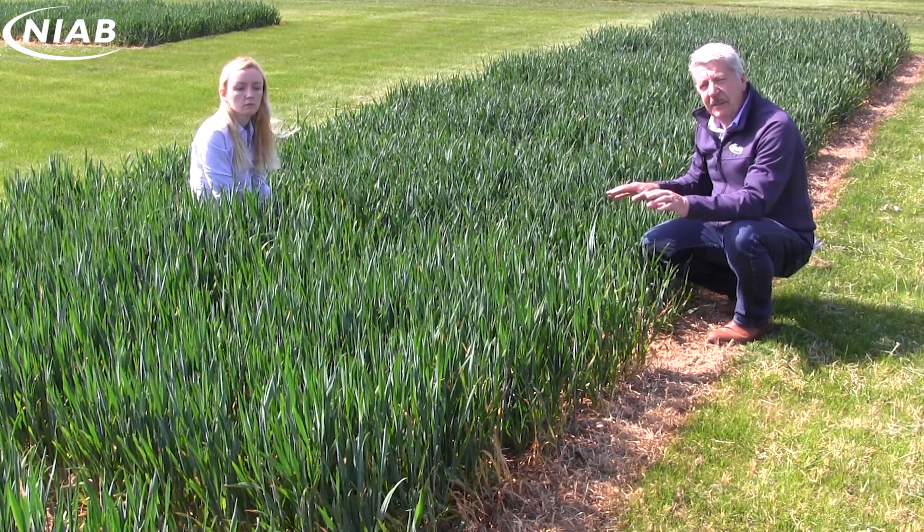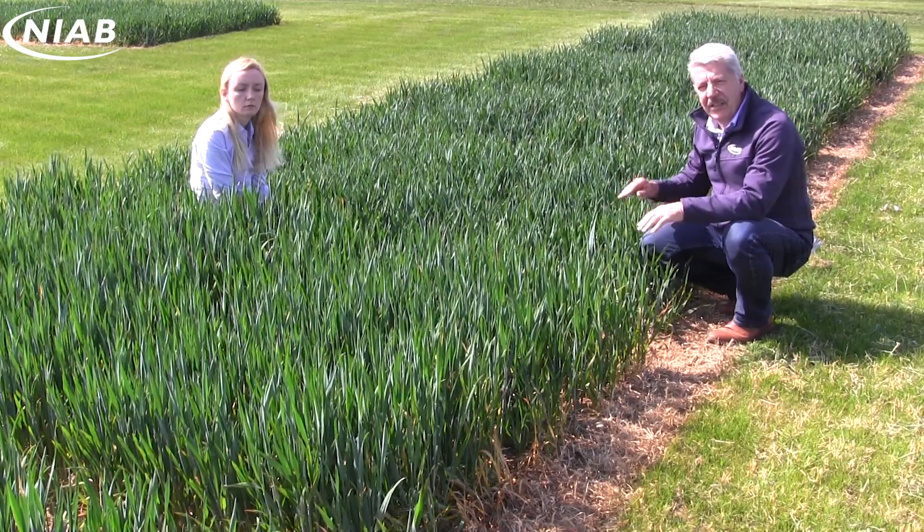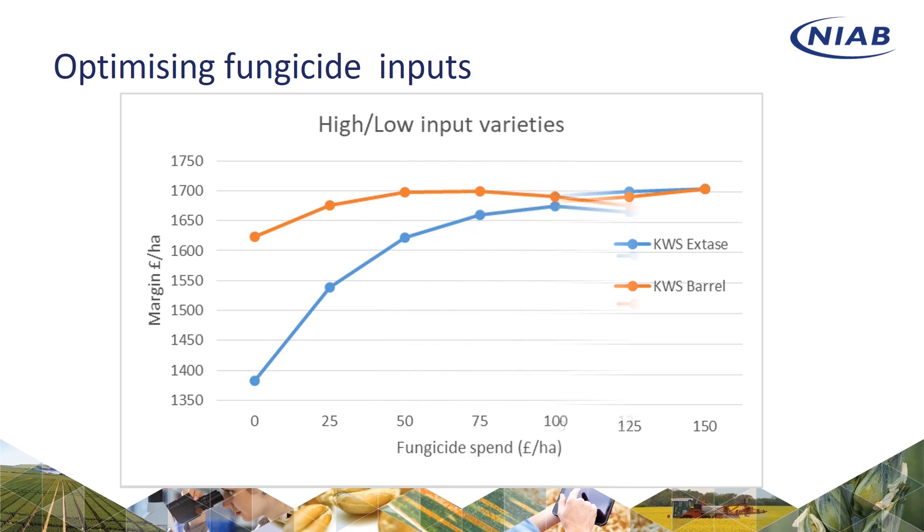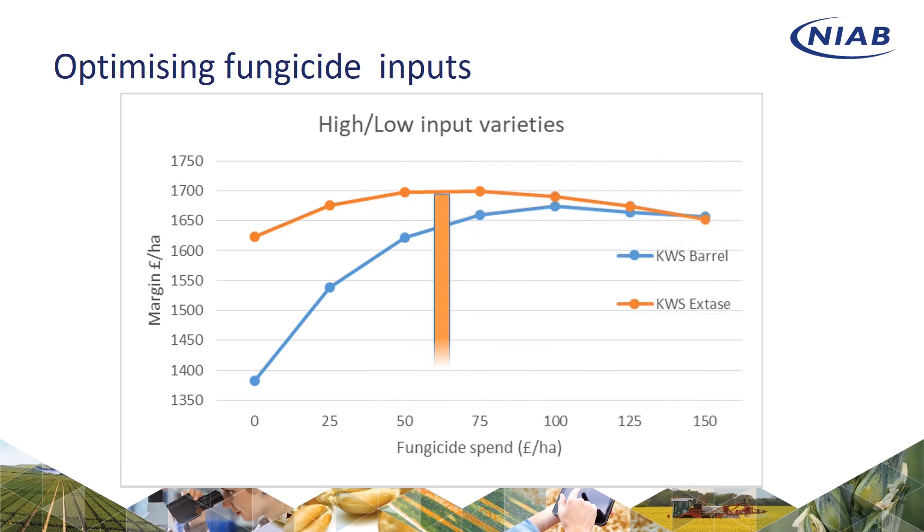Extaze and Barrel have the same fungicide treated yield, but they actually get to that treated yield in two very different ways. Barrel would actually have a much higher fungicide requirement than Extaze, and if you look at the margin over input costs, you find that Extaze has an optimum of about £60 per hectare, where Barrel is over £100 per hectare in terms of its fungicide requirement. So you can get the same sort of yield from each of these two varieties, but with a very big difference in their fungicide input.